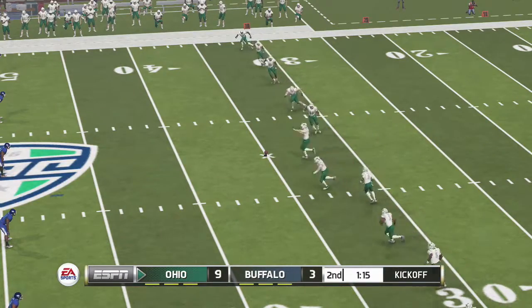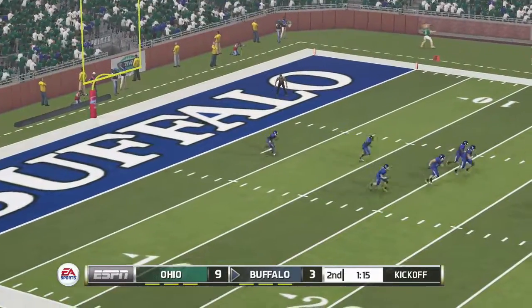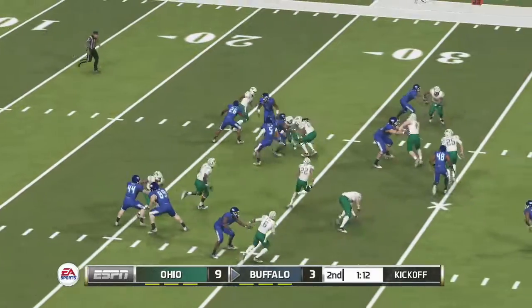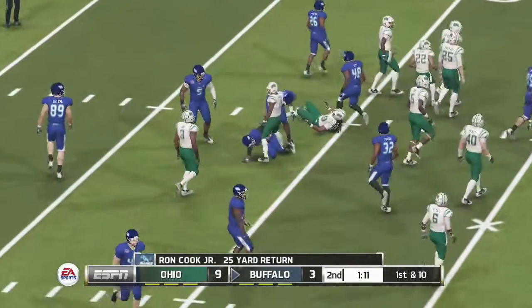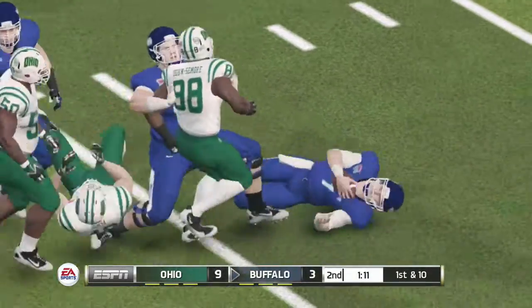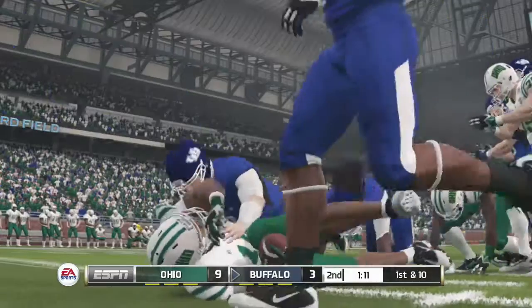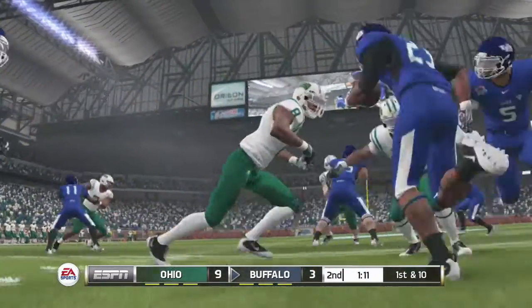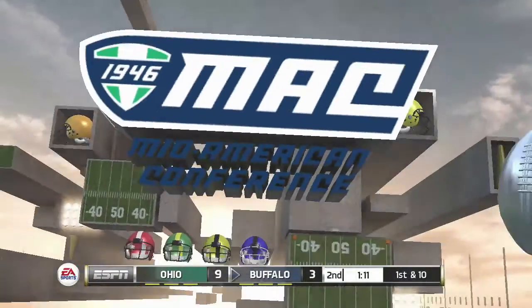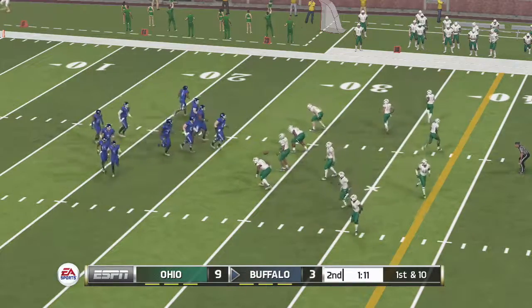Everyone's all lined up and ready for the kickoff. He's to the 20, and he's taken down at the 28-yard line. Right now this game's got all the makings of maybe being a nail-biter. This game just feels like it's going to go well into the second half, probably into the fourth quarter. You almost have a feel that maybe one of the defenses may have to score a touchdown to be able to win this game. In a game that's this close, you can't afford to waste possession.